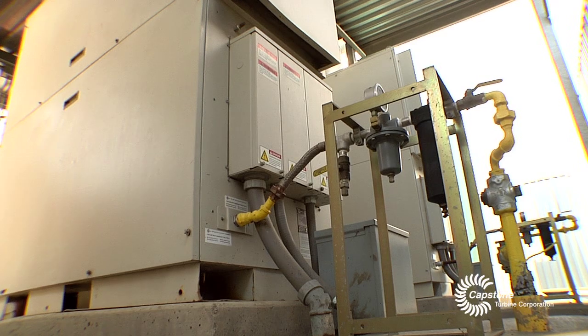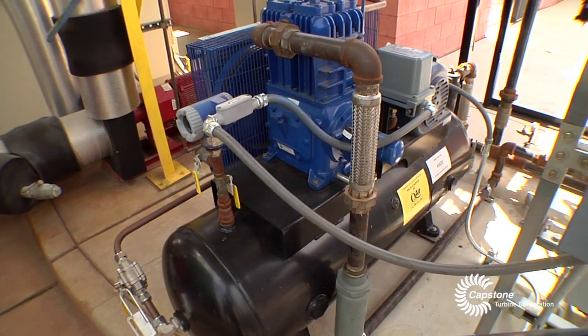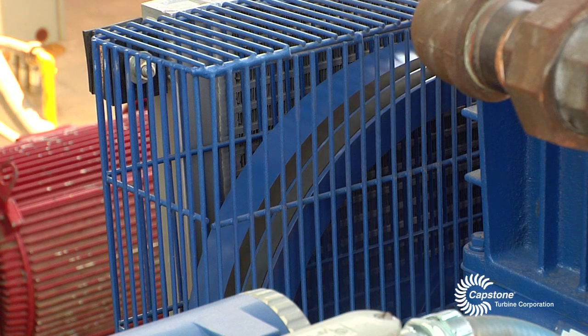The microturbines behind were installed in 2002 and since then have generated eight million kilowatt hours. The microturbines are powered by natural gas. We have a compressor that takes 30 psi and brings it up to 80 psi to meet the gas pressure requirement for the microturbines.